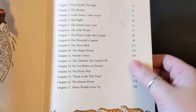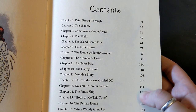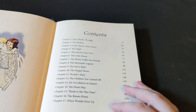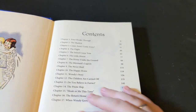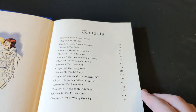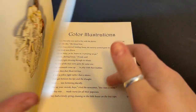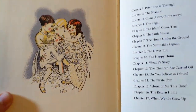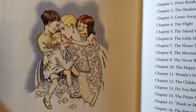Then we have the contents page and chapters. The paper is really nice — it's off-white, like a cream color. It is a little thin but it's still quality; it's nice and smooth, and I'm assuming acid-free as well.